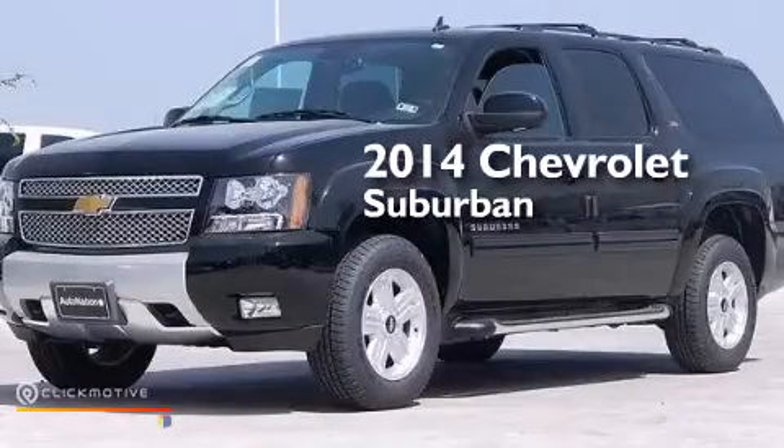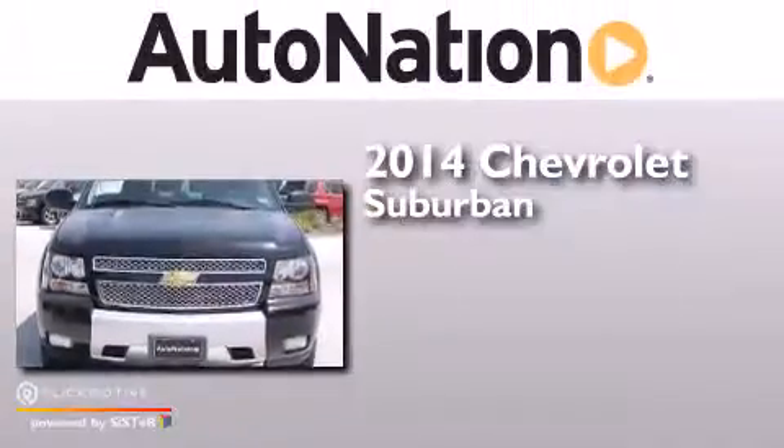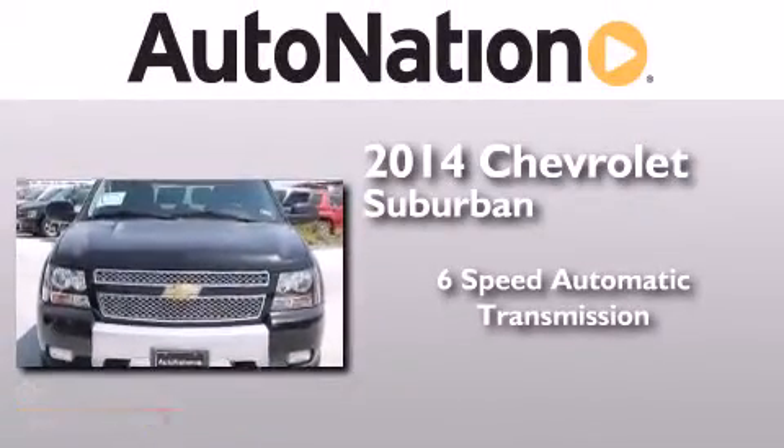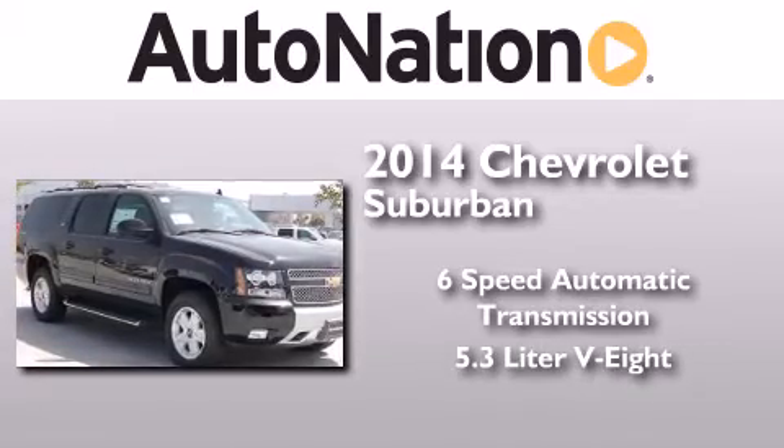This is a brand new 2014 Chevrolet Suburban. This SUV has a 6-speed automatic transmission and a 5.3-liter V8.